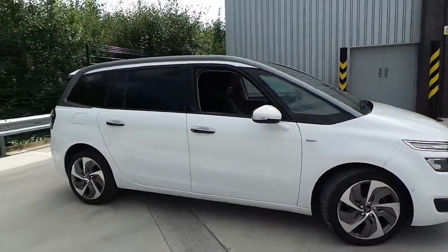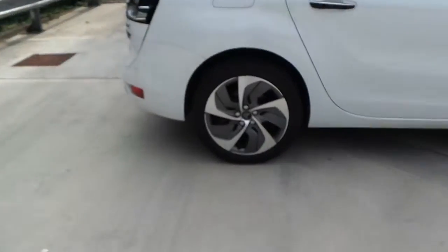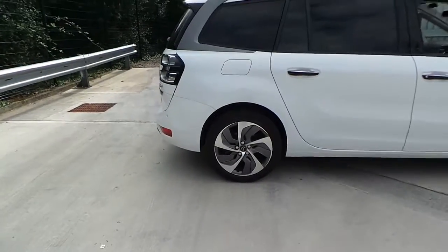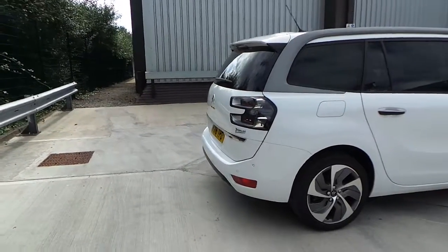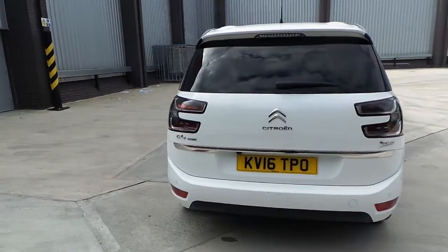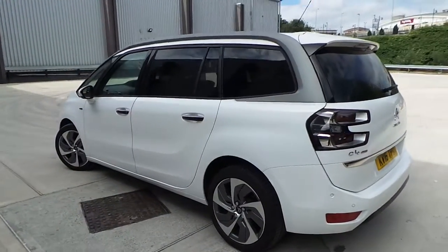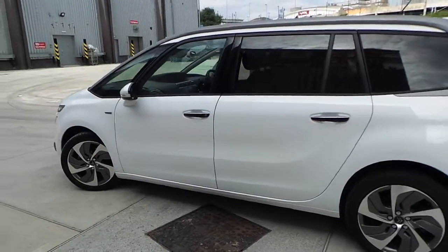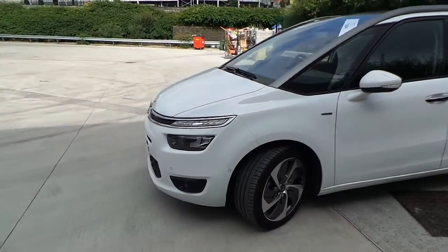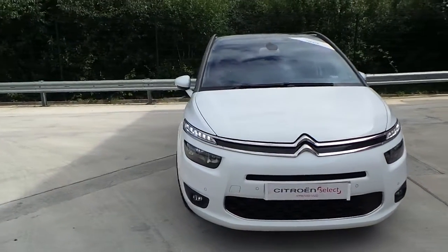It has rear privacy glass, 18 inch alloy wheels, keyless boot release, rear parking sensors, and a rear reversing camera. There are indicators in the mirrors, front parking sensors, daylight running lamps, front fog lights, and it's got the panoramic roof on this model.